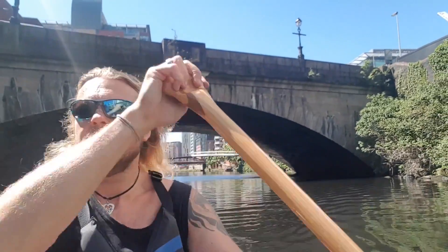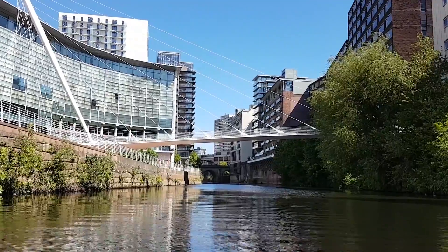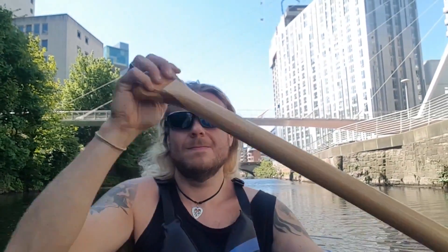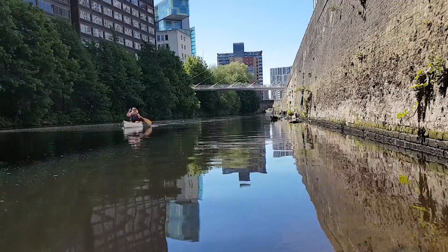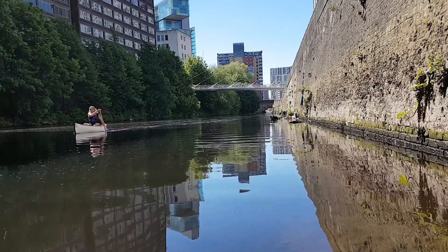After Albert Bridge, there's a sudden jump into 21st century architecture. This is Trinity Bridge, built in 1995, and the curved building behind it is the 2001 Lowry Hotel. Both the bridge and the hotel are built on the site of DC Thompson & Co Printing, who were responsible for the British comics The Dandy and The Beano.